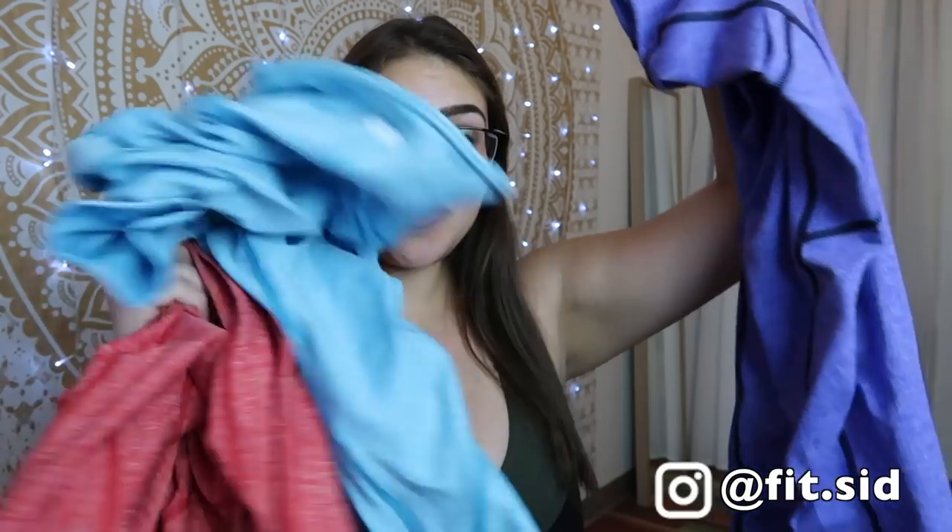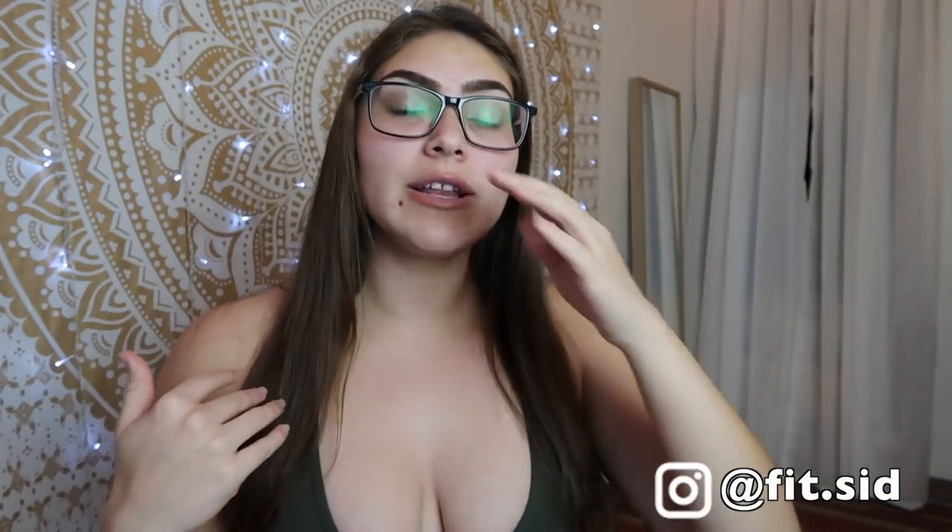Hey fit fam and welcome back to my channel. My name is Sydney and today we're going to be doing another curvy girls honest review. I'm going to be doing a review on Respect the Look — these are leggings from Respect the Look Co.